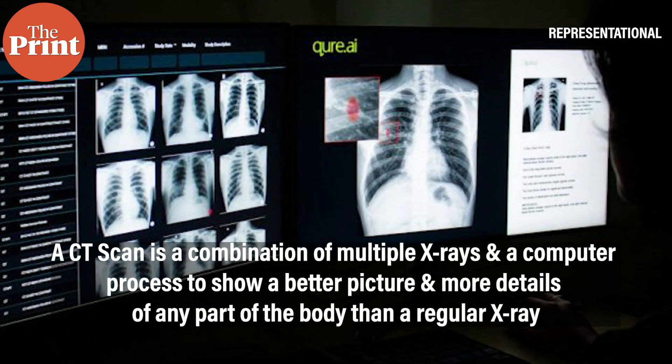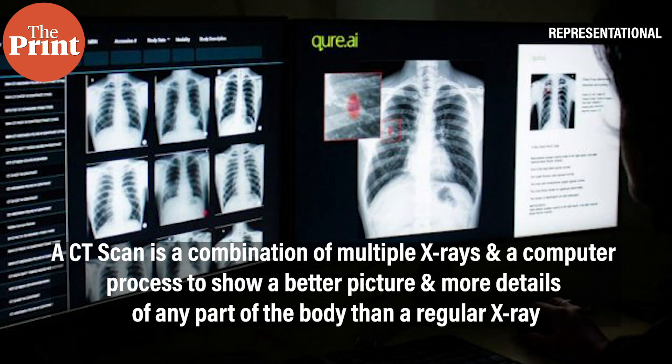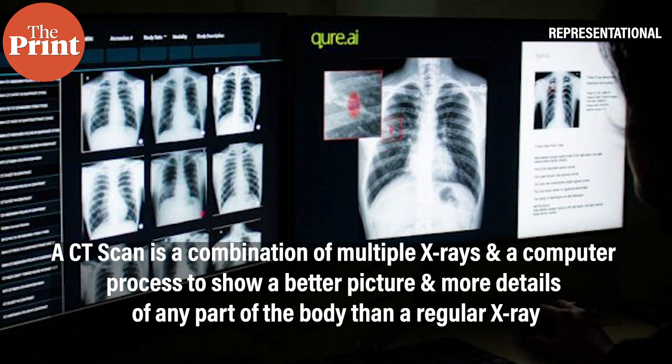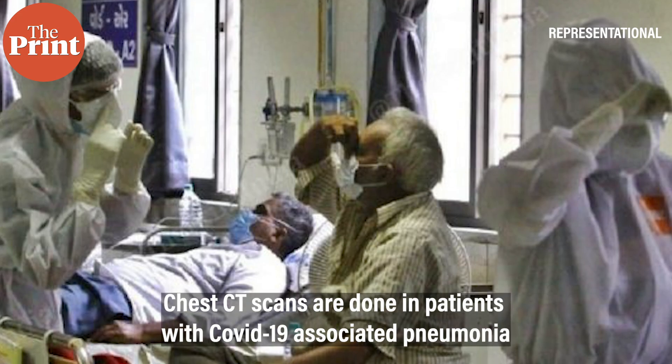A CT, or computed tomography scan, is a combination of multiple X-rays and computer processing to show a better picture and more details of any part of the body than a regular X-ray. Chest CTs are done in patients with COVID-19-associated pneumonia.